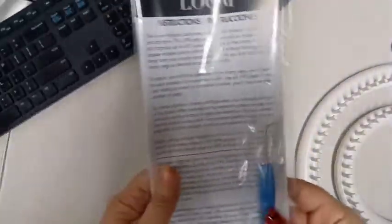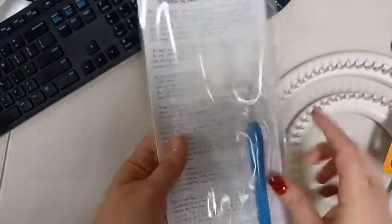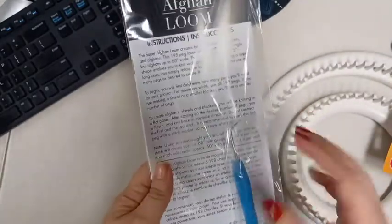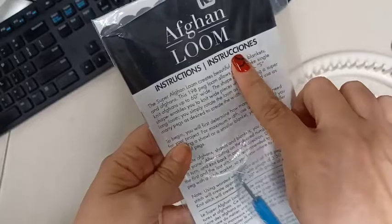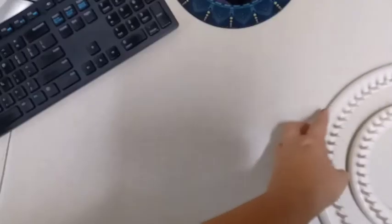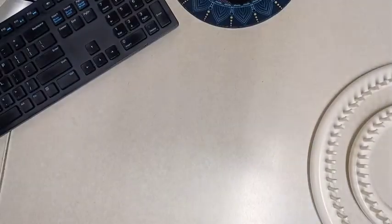The Afghan loom does come with a hook. Sometimes they come with a yarn needle as well, but this one doesn't seem to have come with one. They do include the instructions, and that's what I picked up at Joann's. Now I'll go over what I picked up at Michael's.